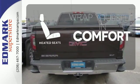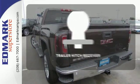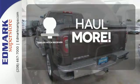Ward off the chills with heated seats. Whether for work or play, the Trailer Hitch Receiver has you ready for anything.